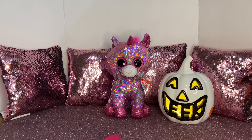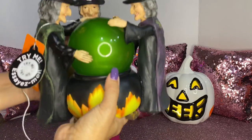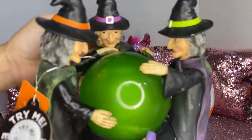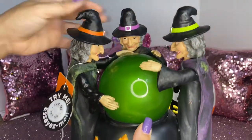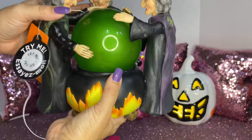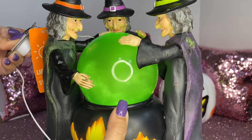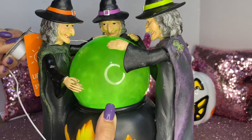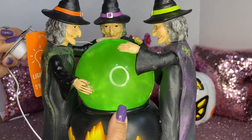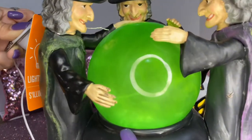This is the first pumpkin I have that's white, and this is the best item I purchased at Marshall's. I picked up this beautiful three-witch light-up cauldron and I'm loving everything about it. Let me show you up close — you have the witch with the orange trimming, one with the purple, and one with the lime green, all around the cauldron.